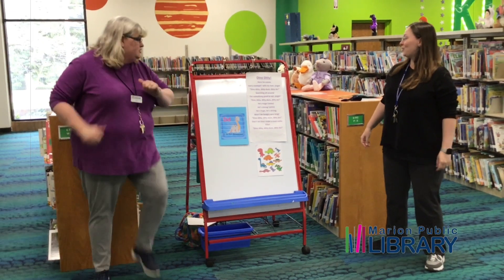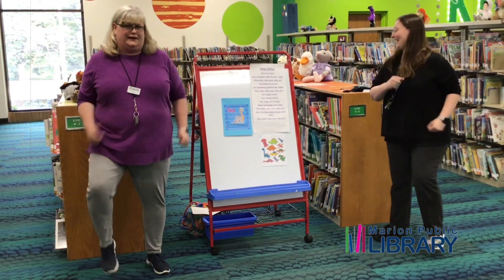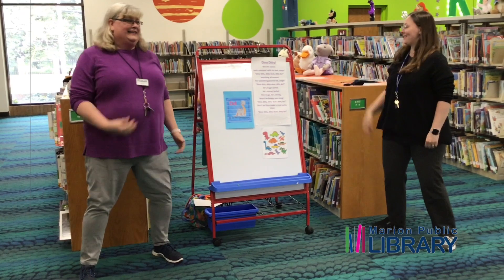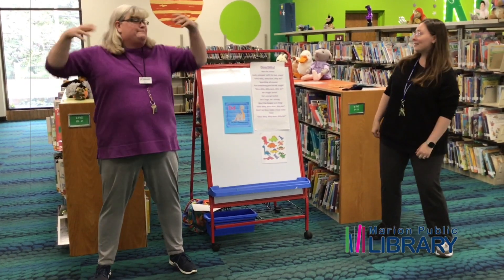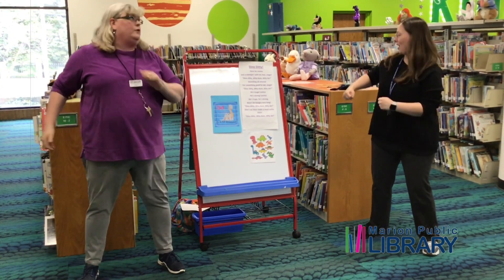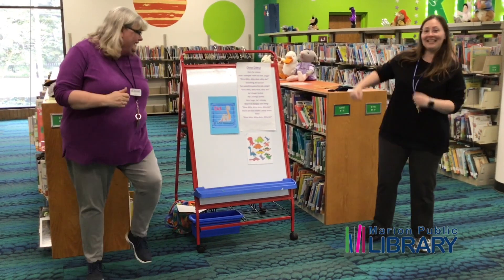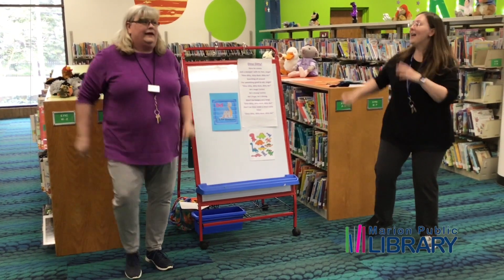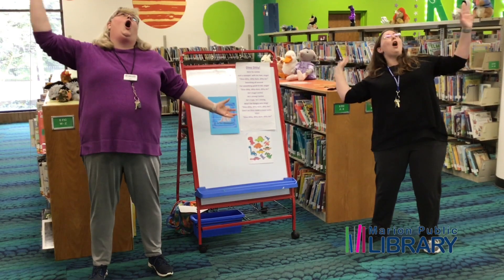Here he comes just a stomping with his feet, singing dino diddy diddy dum diddy do. Searching all around for something good to eat, singing dino diddy diddy dum diddy do. He's huge! He's strong! Won't be hungry very long — dino diddy diddy diddy dum diddy do. Don't let the dino make a meal out of you. Dino diddy diddy dum diddy do. Roar!